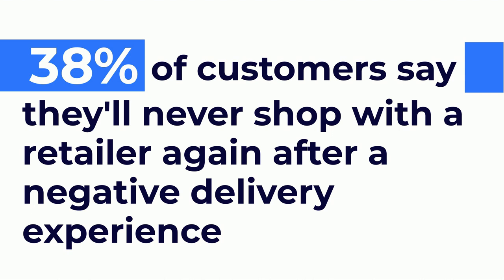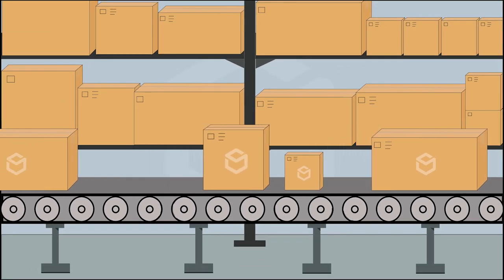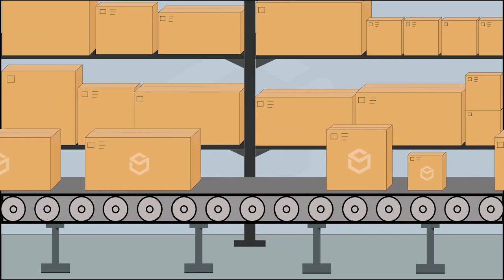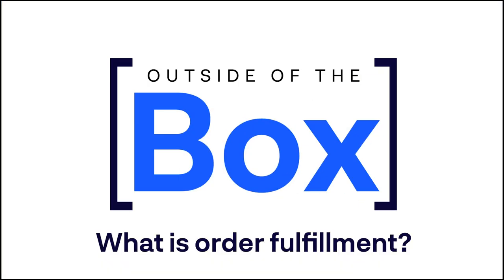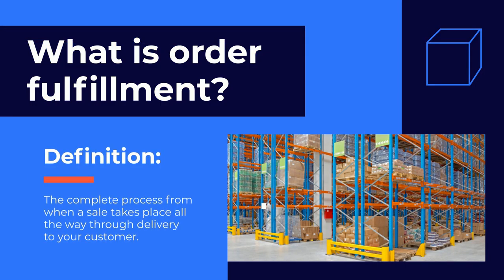Preventing that outcome for your own e-commerce brand comes down to one thing: your order fulfillment strategy. So, what is order fulfillment? Order fulfillment covers the complete process from when a sale takes place all the way through delivery to your customer.